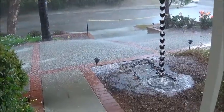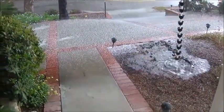It's hailing outside. Look at that. Wow! How unexpected.